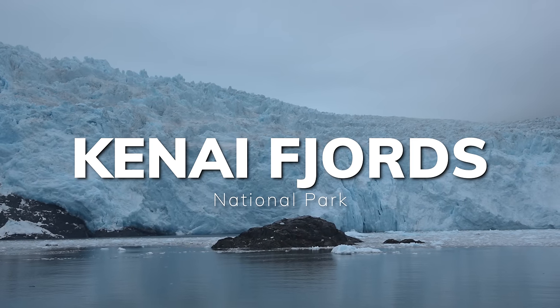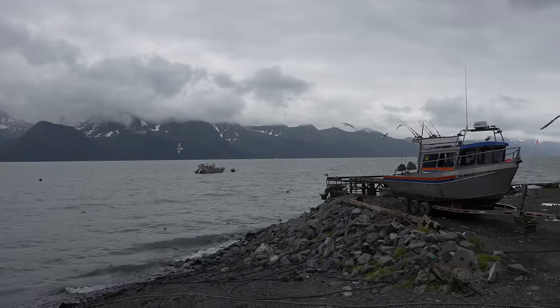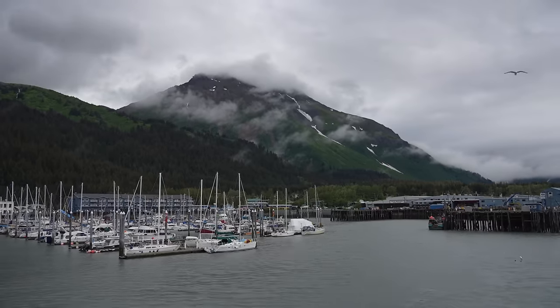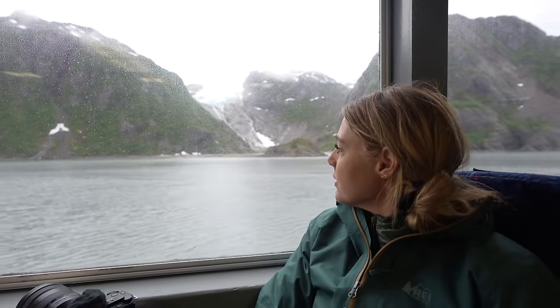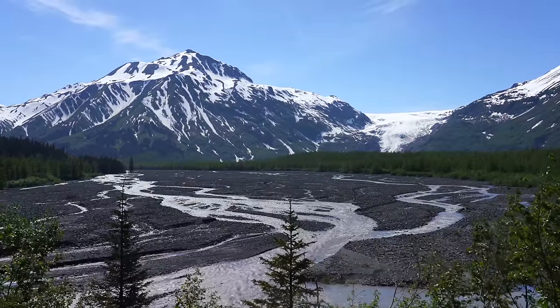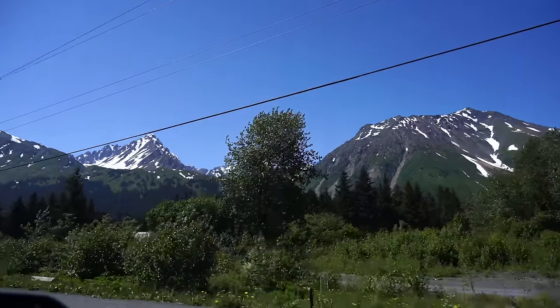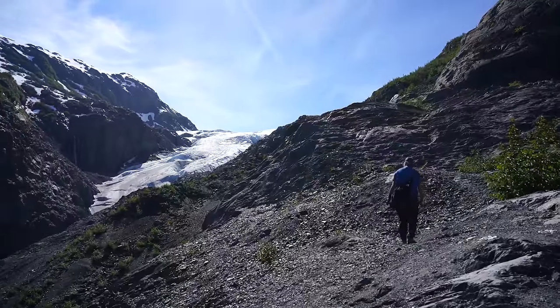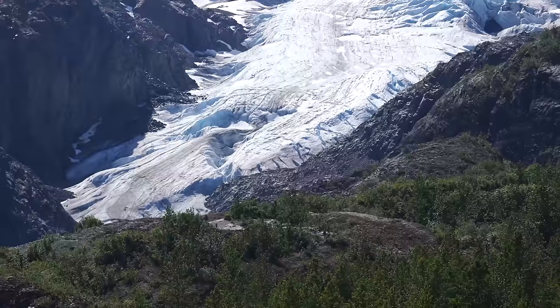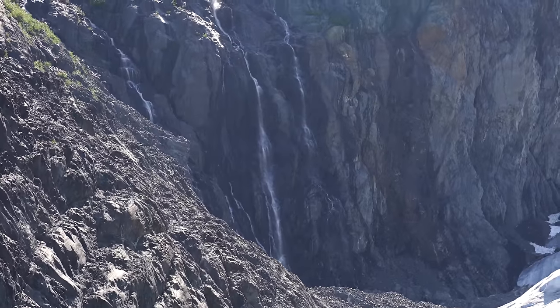Now let's head over to Kenai Fjords National Park. Kenai Fjords is popular mainly because it's close to the town of Seward, where a lot of Alaskan cruises leave from. The proximity allows daily excursions from cruises to take boat trips into the National Park. If you're not on a cruise, there are two ways to access the park: driving in or taking a boat trip. You can drive to the Exit Glacier Trailhead just outside of Seward, which allows you to do a short, easy hike to Exit Glacier or a longer, more difficult hike to the Harding Ice Field.